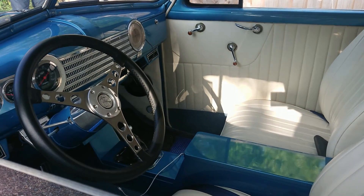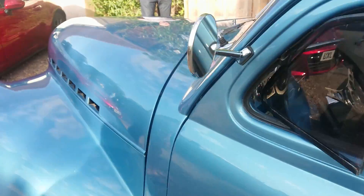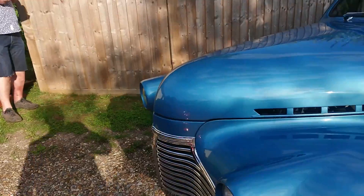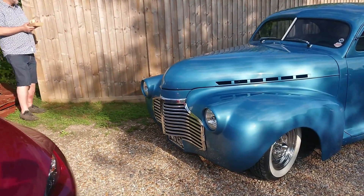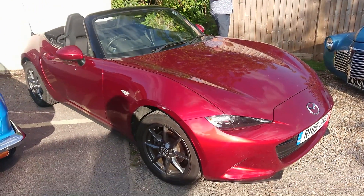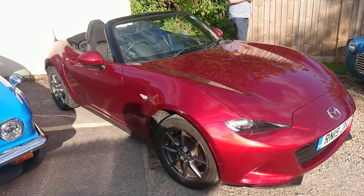Very high standard of workmanship. This won't have the original engine in it — it will have some, I don't know, maybe an LS V8, something like that in there, who knows. That colour though is quite nice. So not a classic but an interesting car — 2019 Mazda MX-5 ND, certainly the sort of car you want on an evening like this.